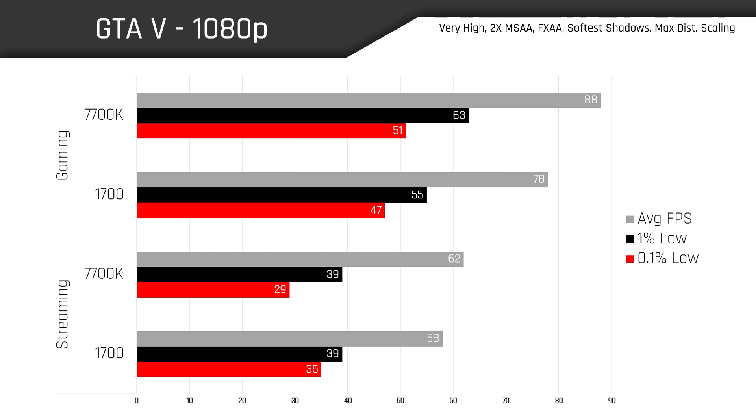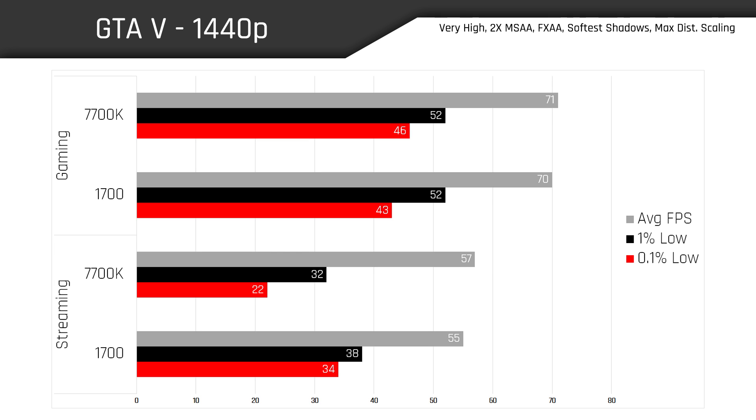Let's see if things change in GTA 5 at 1080p. Once again we see the 7700K pull ahead of the 1700 when just gaming. However, when we start streaming, you can notice that the 1% and 0.1% lows are a lot more evenly matched between both chips. In fact, the 0.1% lows of the 1700 actually beat out the 7700K here. This could partially be explained by the fact that GTA 5 is a heavily threaded and heavily CPU-intensive game, which could mean the 7700K is struggling to juggle both the game and live encoding.